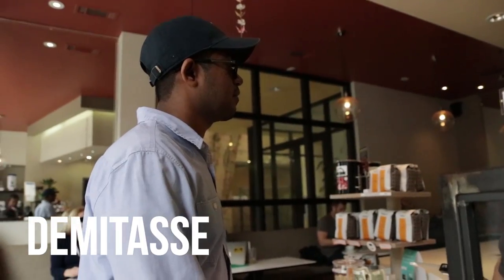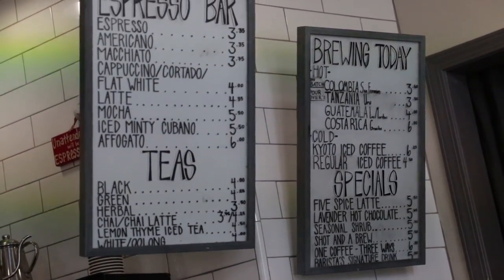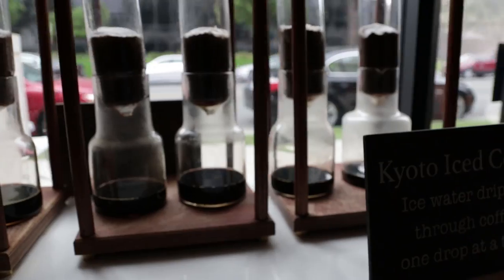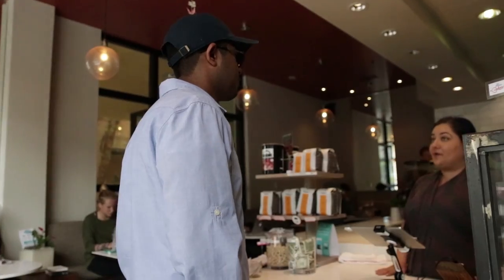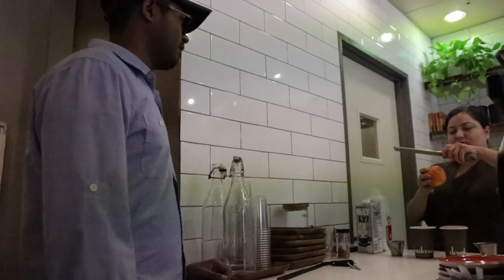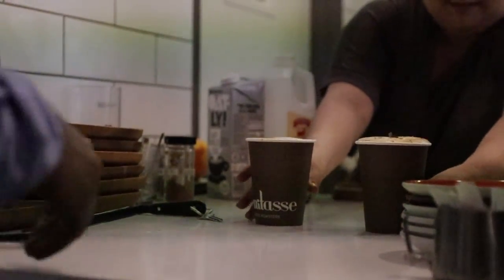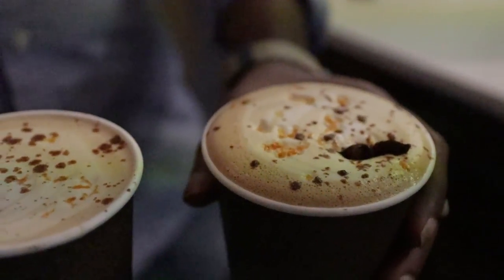A sweet latte of some sort or a brewed coffee of some sort? A sweet latte — yeah, I'm leaning towards that. Our five spice latte is probably our most popular right now. I was going to go for that. If you like kind of chai spices or something. There you go guys. That's the five spice latte.